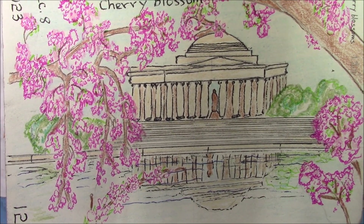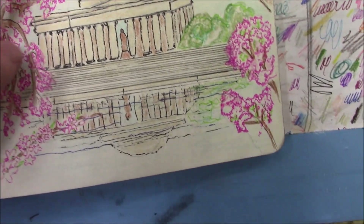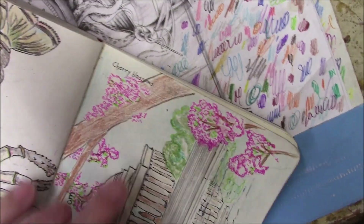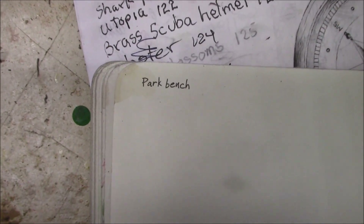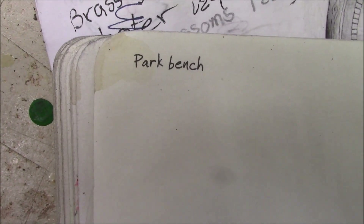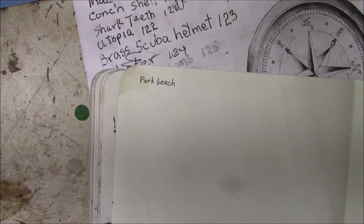Tomorrow's prompt is Park Bench. So if you have any ideas on how we ought to attack Park Bench, put them in the comments. See you tomorrow.